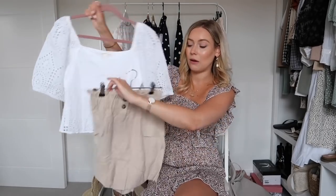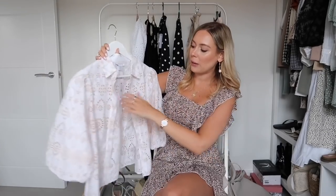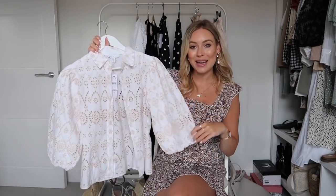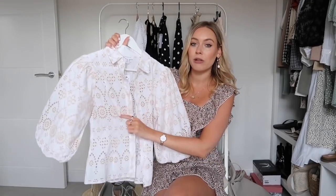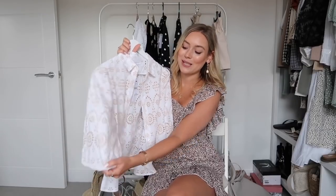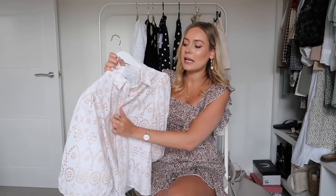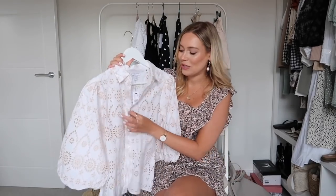From Topshop I've picked up a broderie anglaise blouse. It's slightly different — it has pink running through it which is a bit more girly, but it's a gorgeous broderie anglaise style. The thing I love about this Topshop blouse is the puff sleeves, which I'm obsessed with at the moment. It's slightly more formal than the H&M one — more of a blouse feel — but the quality and look of it is stunning.